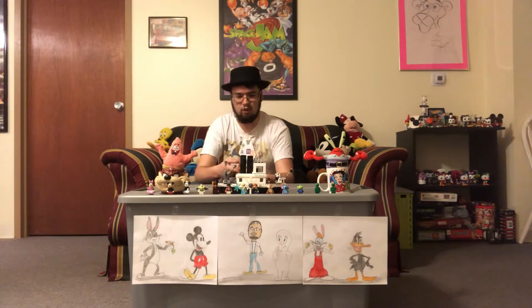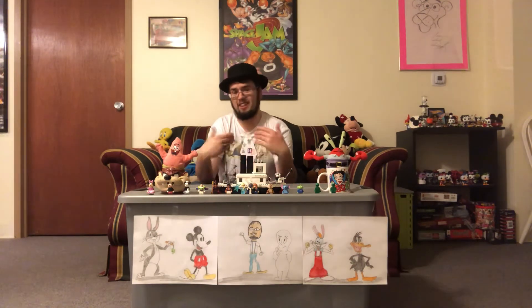Walter Lantz created a series that combines live-action with animation called Dinky Doodle. In the series, Walter would interact with Dinky and together they would go on different adventures.